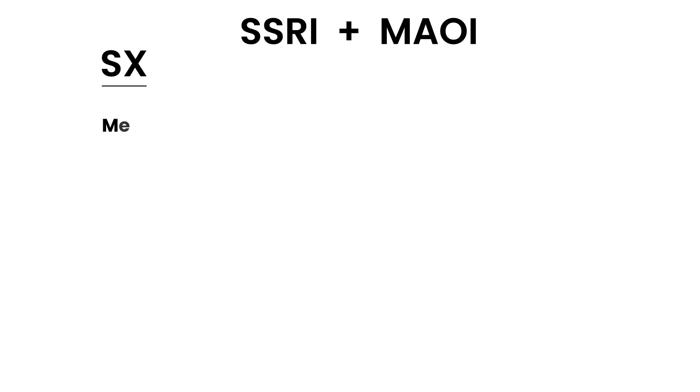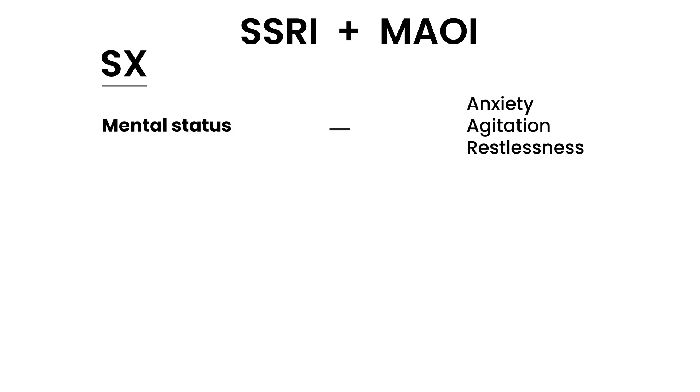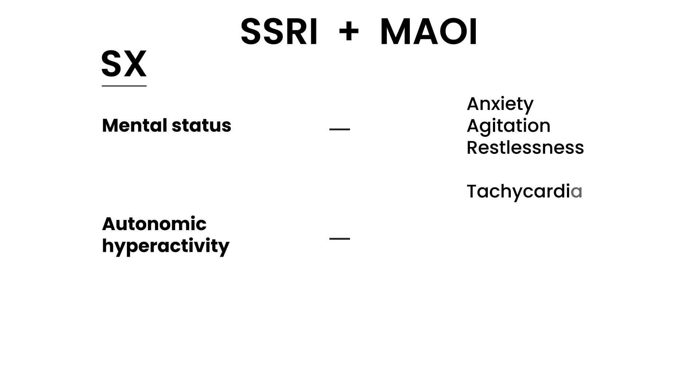A typical clinical scenario involves a patient on both an SSRI and an MAOI — since both increase serotonin, the result is serotonin syndrome, which is essentially an excess of serotonin. Symptoms include mental status changes such as anxiety, agitation, and restlessness, as well as autonomic hyperactivity: tachycardia, hypertension, hyperthermia, diaphoresis, and shivering.